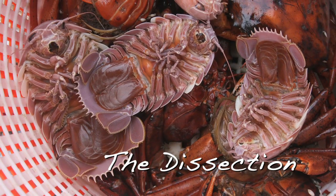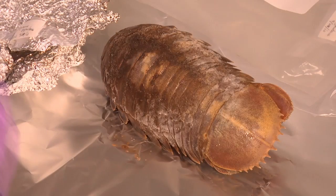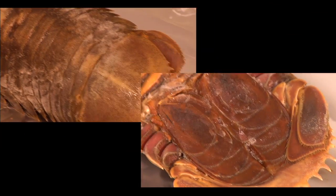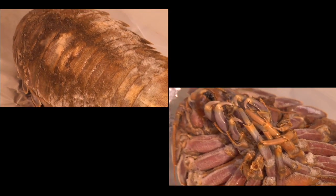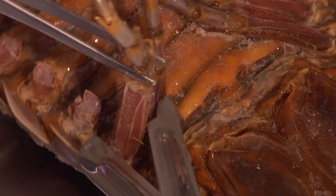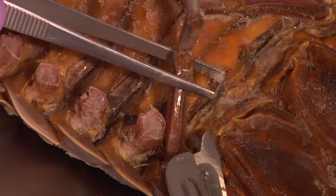I'm Jeff Hardenstein, and today we're going to dissect a giant isopod known as Bathynomus giganteus. They're found at depths of about 1,200 to 2,400 feet. This creature was collected in the deep water in the Gulf of Mexico. Isopods are crustaceans, and they can be found on land or in water.